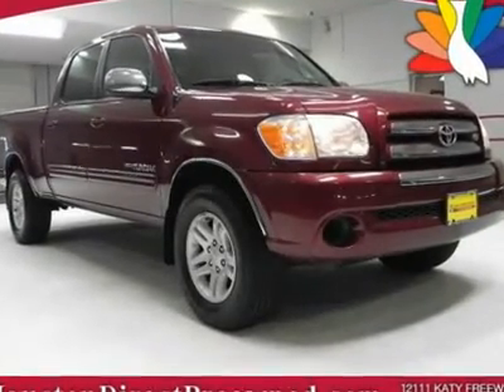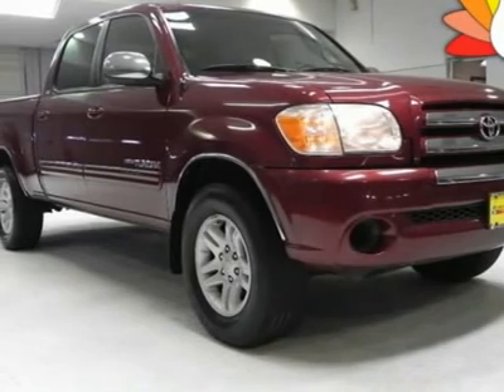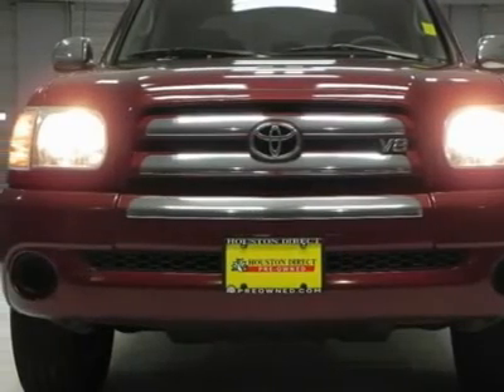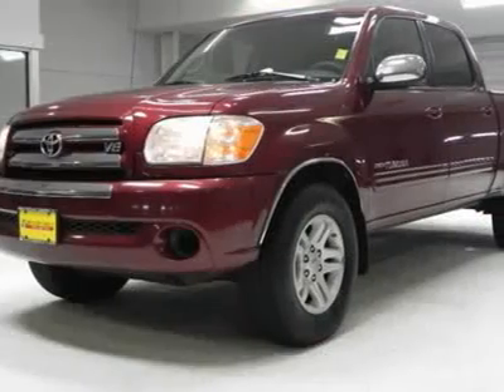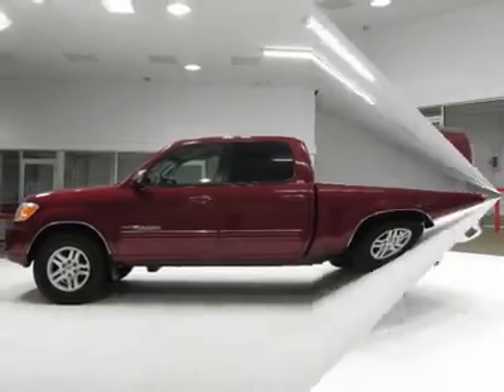You will love this maroon 4-door 2005 Toyota Tundra. This vehicle is powered by a gas V8 4.7L/285 engine with an automatic transmission and RWD. We priced this Toyota Tundra to sell quickly.